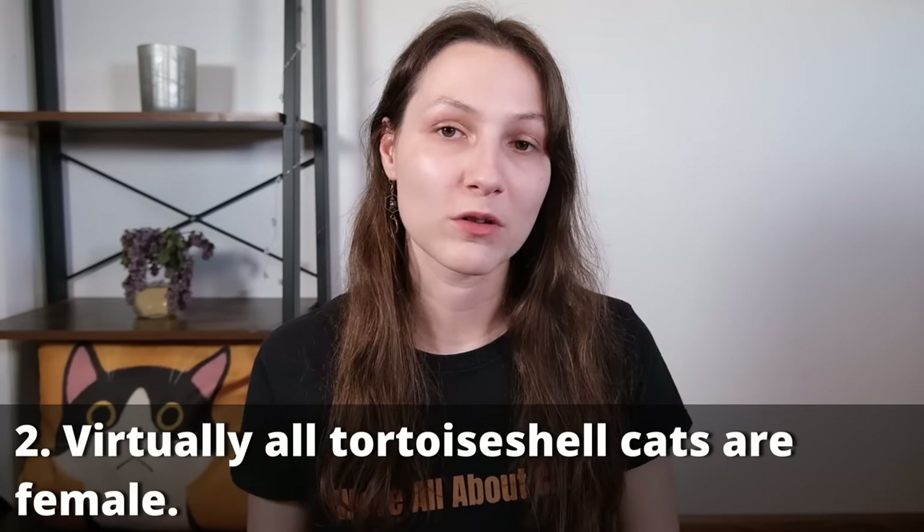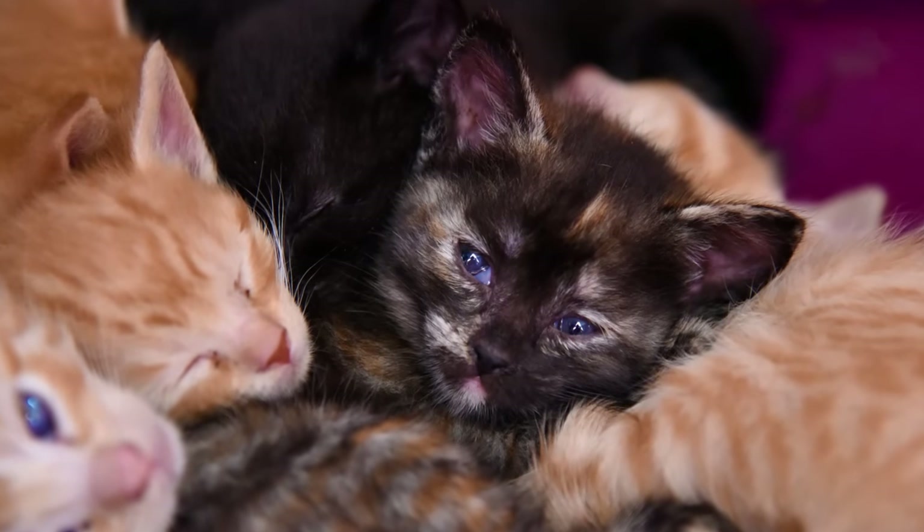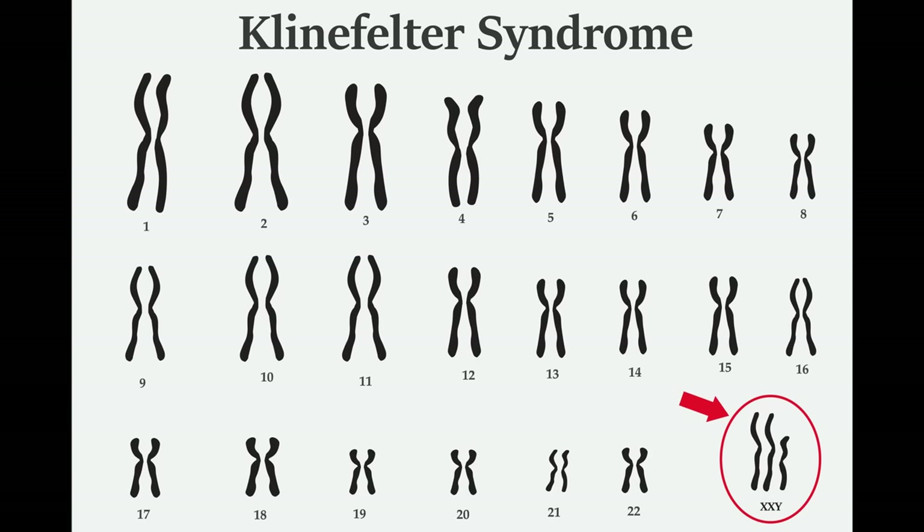Because two X chromosomes are required to make a tortoiseshell cat, the vast majority of tortoiseshells are female. The only situation in which you get a male tortoiseshell cat is in the rare case of an additional copy of the X chromosome, where the cat will have X, X, and Y chromosomes. This is referred to in humans as XXY or Klinefelter syndrome, which is accompanied by other issues including generally fertility problems. So male tortoiseshell cats make up only about one in every 3,000 tortoiseshell cats. You can pretty confidently say that whenever you see a tortoiseshell or calico cat, that is a female cat.